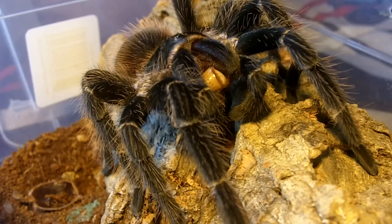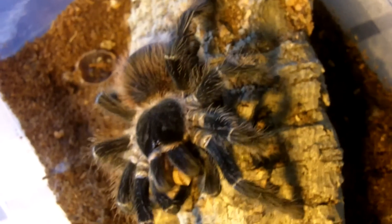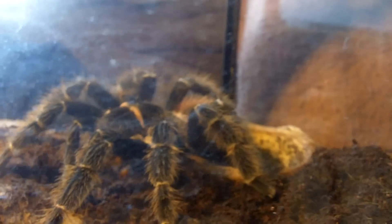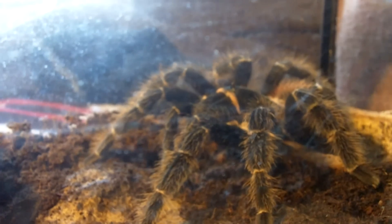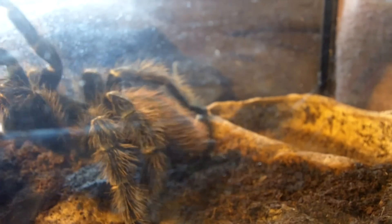That's one cookie jar that you don't want to put your fingers in. She's a big one, but I got even bigger. Take a gander at this massive beauty. This is my bigger female klugi — this is the adult size. Humongous.